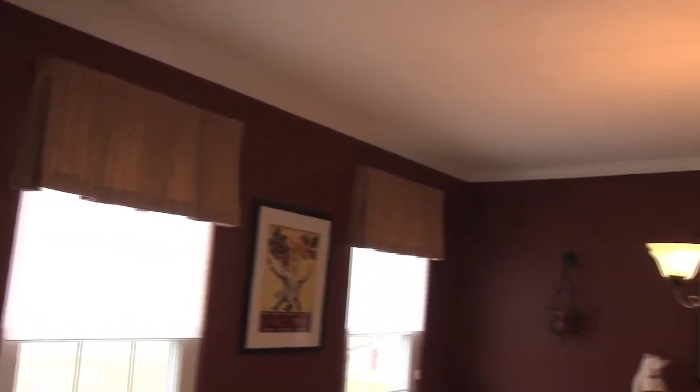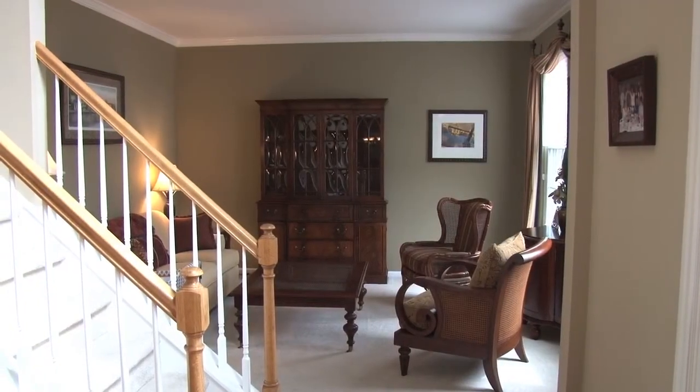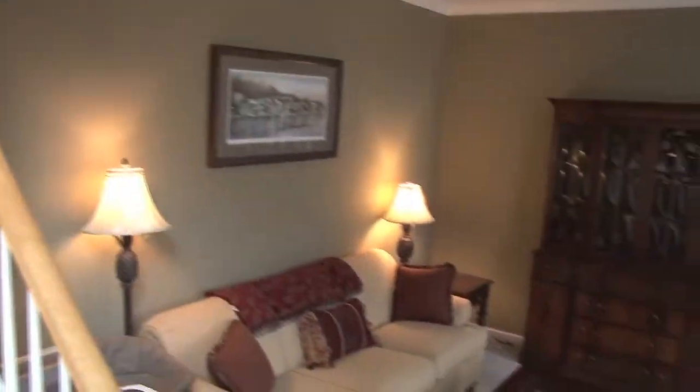This beautiful Gladwin Grand Model features a dramatic two-story entry foyer, formal dining room with hardwood flooring, paneled wainscoting, and crown molding. Also off the foyer is a formal living room with plush wall-to-wall carpet.